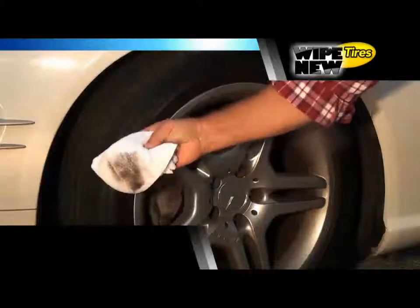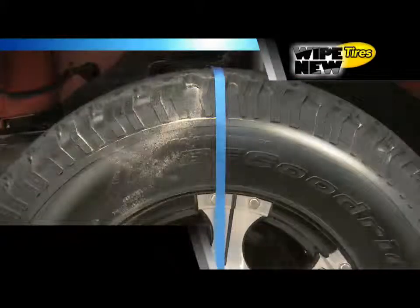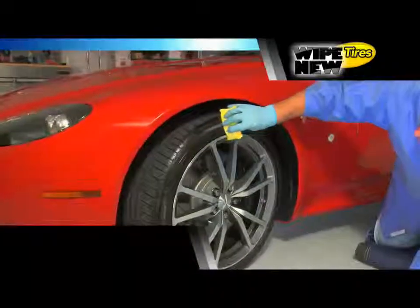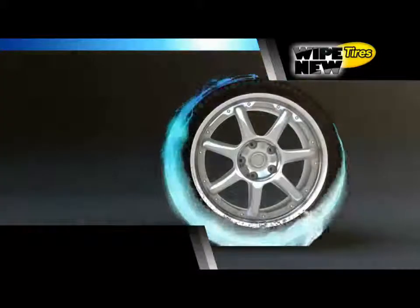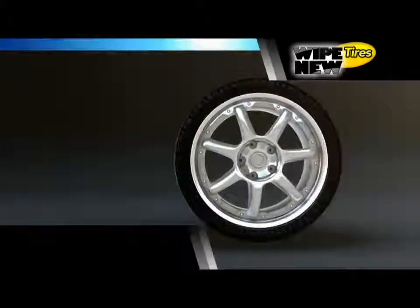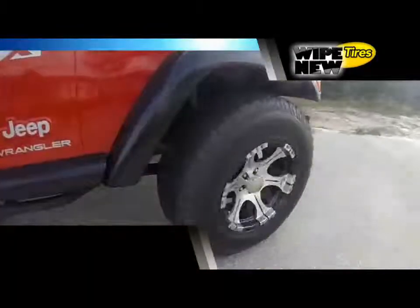Traditional tire dressings can leave a greasy residue and even contain silicone that actually attracts dust. Here's how it works: our revolutionary tire formula bonds to the surface of your tires, leaves no greasy residue, won't crack or peel, and won't wash away — leaving only the Wipe New Tire Shine. Your tires will look better than new for months to come.